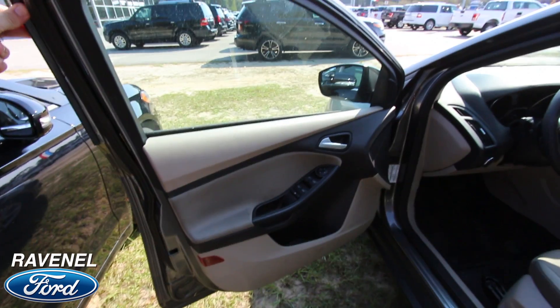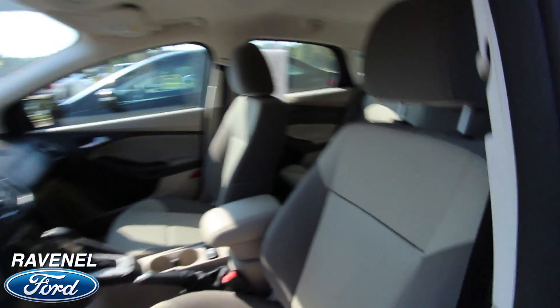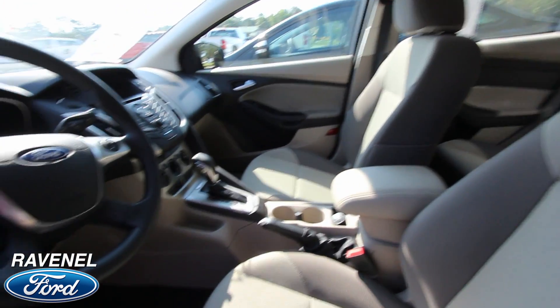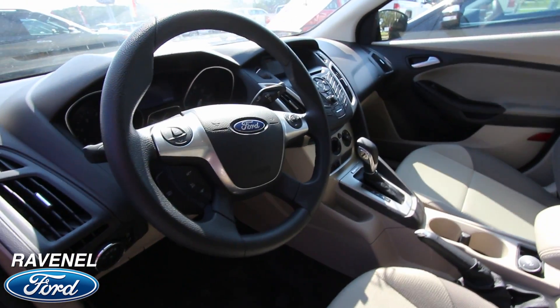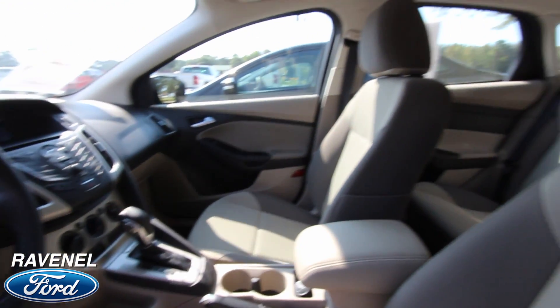It's a nice solid vehicle too. When you open up the door on the Ford Escape, it's really got a little weight to it, which is nice. Seats are clean in here. You've got your cloth interior. Everything flows nicely, the colors look good. Automatic transmission. Very clean. USB auxiliary port on the inside.